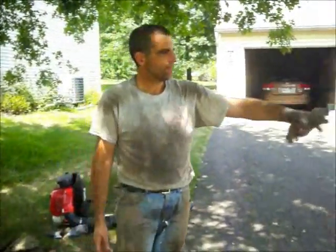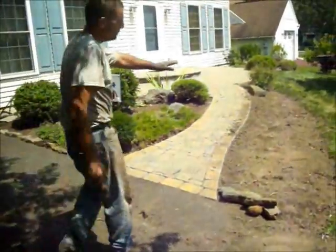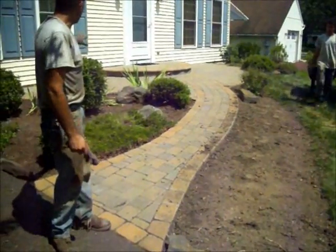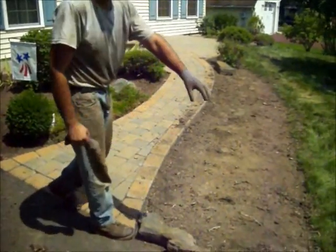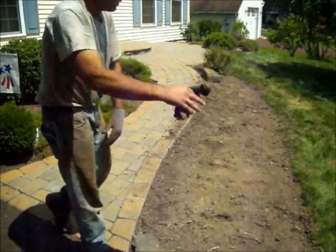And then over here, this stretch, she had these tall boxwood bushes which were really blocking the view of all of this bed. So we recommended we pull them and put some river rock in here, about that much, and then we're going to put some sod. We don't need that whole thing with the rock.